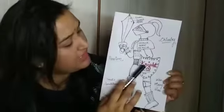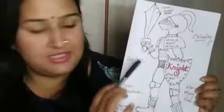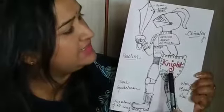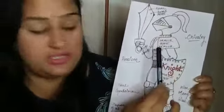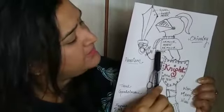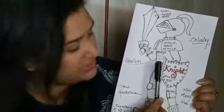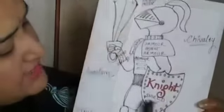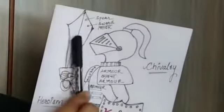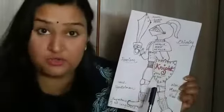Here is an illustration of a knight. Some of the words related to a knight are written here. He wears a helmet for protection. He wears armor which is for security and protection. He carries a knight's shield and a spear and a sword. These are the words related to knights.